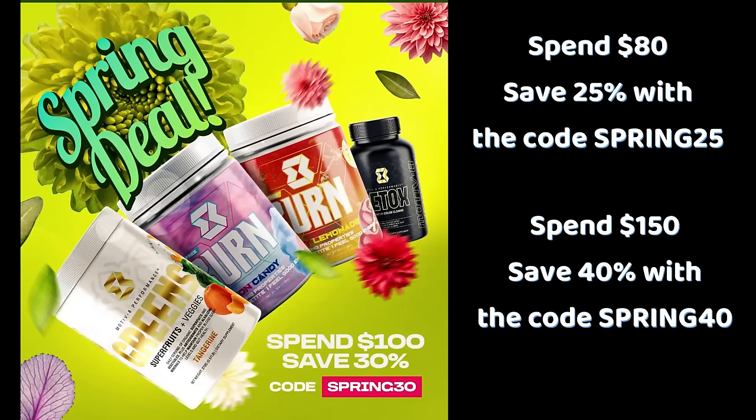I wanted to remind you that Motivate is still having their huge spring sale. Depending on how much you purchase, you get a certain additional percentage off — this is the biggest sale that Motivate has had to my knowledge. It's a great time to stock up on all of your favorites, including burn. I use the Motivate no-stim burn. It comes in little stick packs, which are great for travel — leave them in your car, your purse, your desk drawer. That way you always have burn on hand.